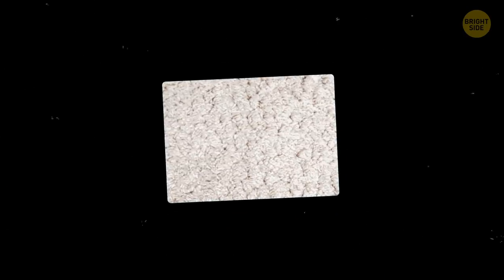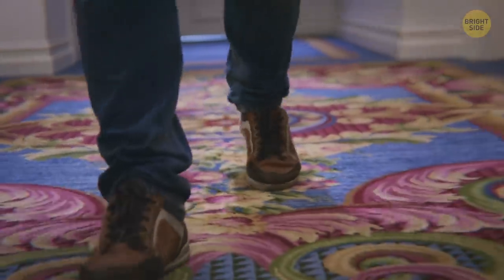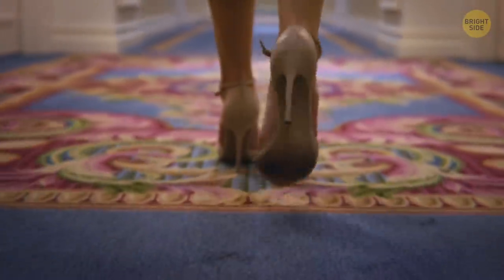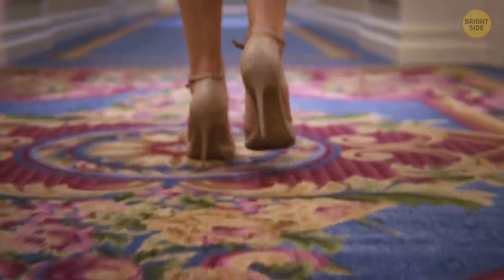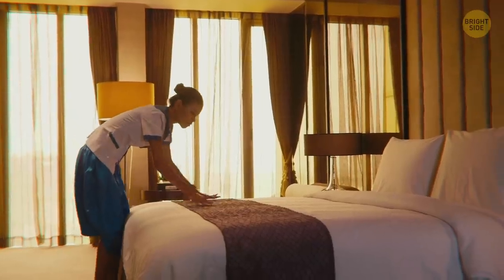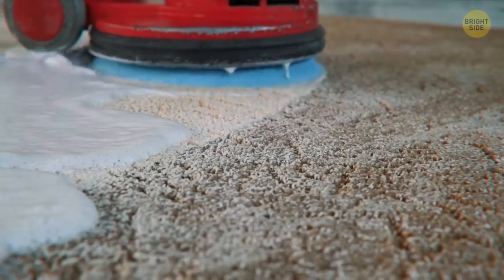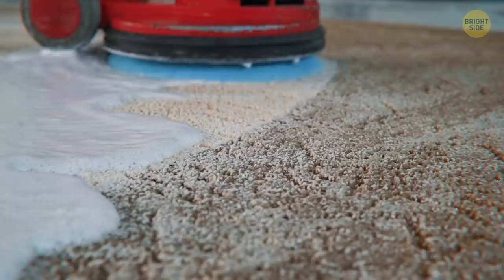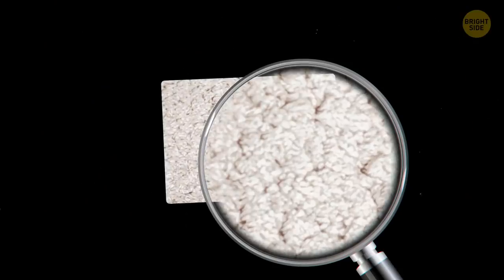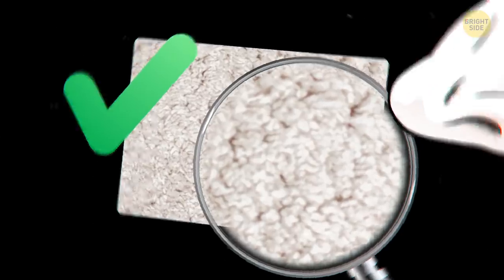9. Dirty carpets. If the carpet is supposed to be white, it should look white. Just imagine how many people have stayed in that room and how long it's gone un-vacuumed to make the carpet look so gross. If the hotel truly cares about its appearance and cleanliness, rugs and carpets won't look dirty at all. They'll look like they've been regularly vacuumed and shampooed. This is a quick and easy visual way to check if your hotel's cleaning standards are up to snuff.